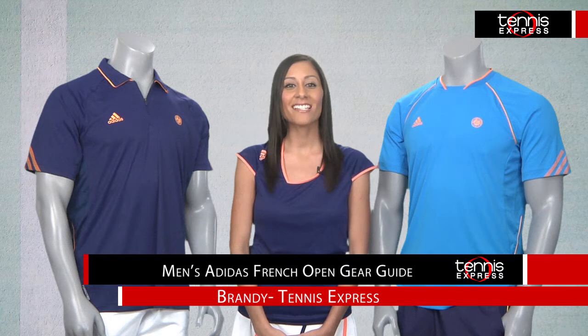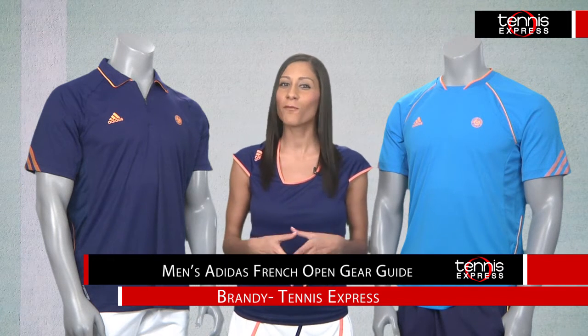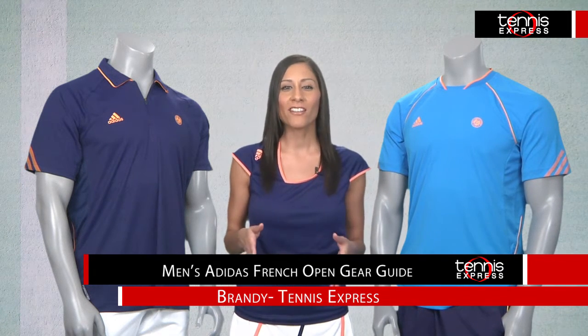Hi, I'm Brandi with Tennis Express and this is your Adidas 2014 French Open Gear Guide. Pro players are hitting the clay court in Paris in hopes for a Grand Slam win, some of them decked out in all new Adidas Roland Garros gear.